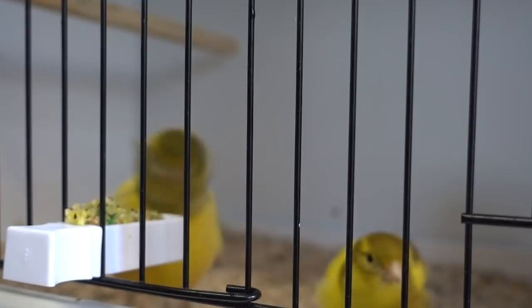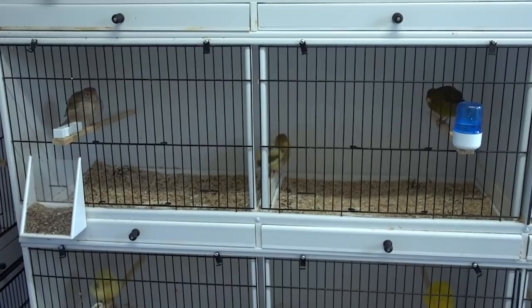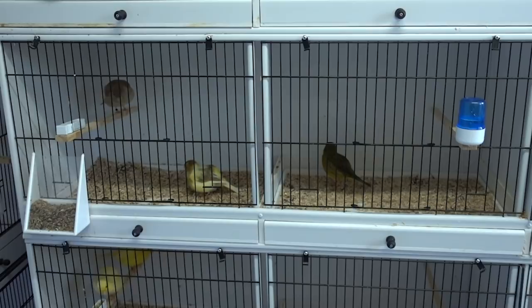You'll remember the cinnamon line was started this time last year with a visual cinnamon cock and four hens. One of the things I wanted to do was utilise carrier cocks - for me, carrier birds often have a better type. For those unfamiliar with the terminology, a carrier or split bird is a bird which visually looks normal but actually carries a cinnamon gene. It can only be a cock bird - you can't have hen carriers, but you can have cock carriers.